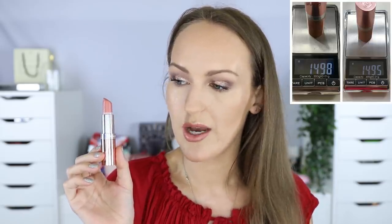ColourPop Lippy Pencil in Beeper: was 6.56 grams, now 6.49 grams — used it a couple of times. It's a lip pencil, I love the color, it's immaculate. Rimmel Lipstick in Rock and Roll Nude: used it maybe twice, was 14.98 grams, now 14.95 grams. Come on, I can pan one traditional lipstick this year. One!